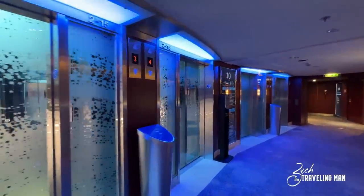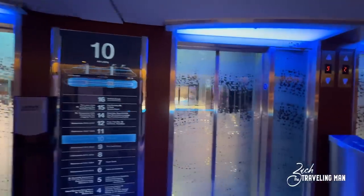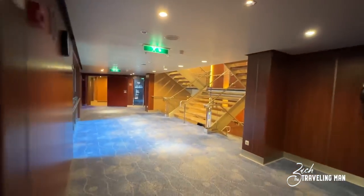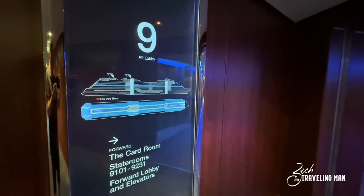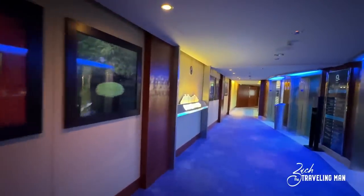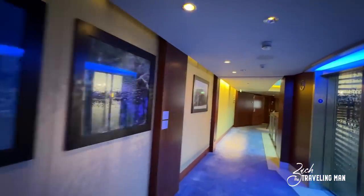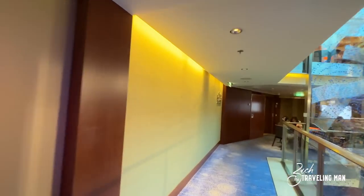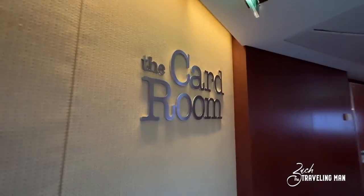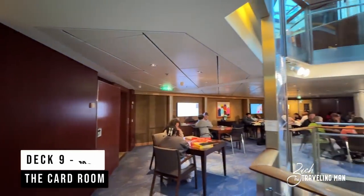Just aft of the library is the mid elevator bank on Deck 10. Other than the library, Deck 10 has no other common guest areas — the rest is all guest staterooms. Taking the stairs down to Deck 9, which is the same — the only thing for all guests is the card room. This is a place where you can come and play cards or board games; I think they even have board games available. You can see folks just sitting there playing a game enjoying the afternoon.